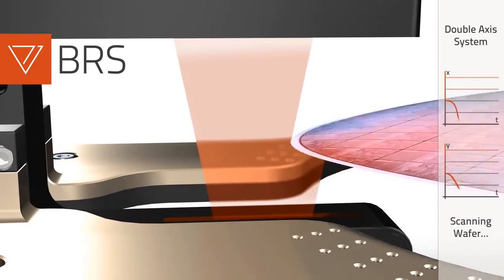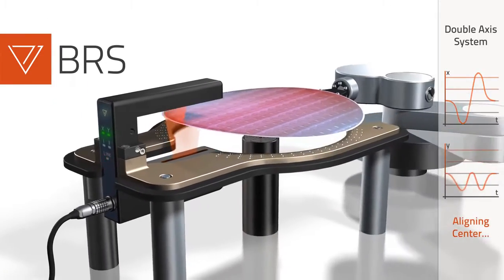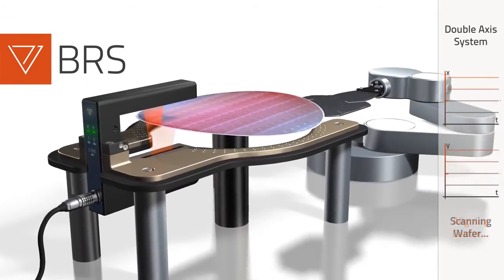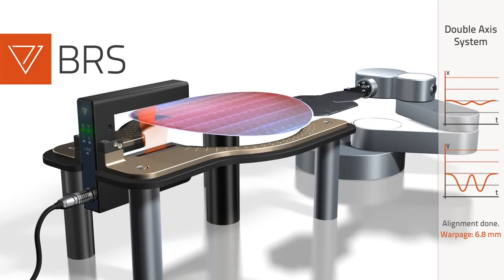Scanning the wafer's circumference as well as its warpage allows for the most precise alignment results and supports wafer manufacturing with accurate warpage data of all wafers produced.